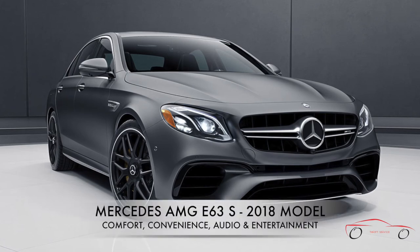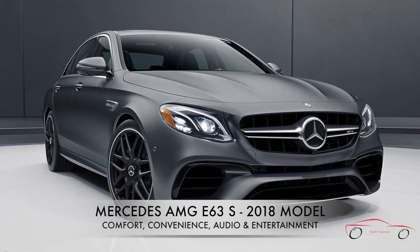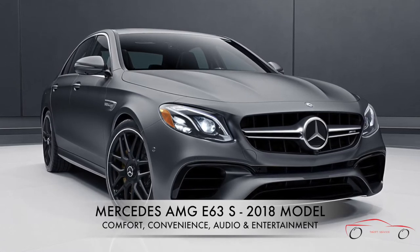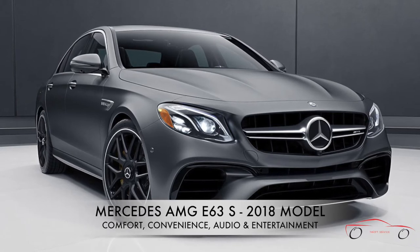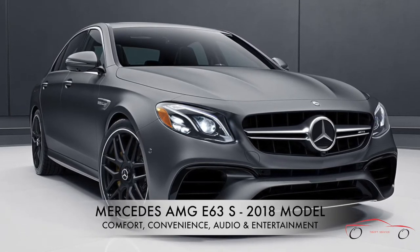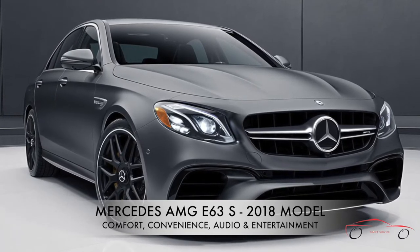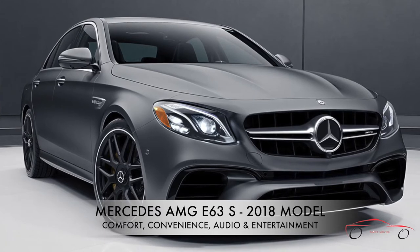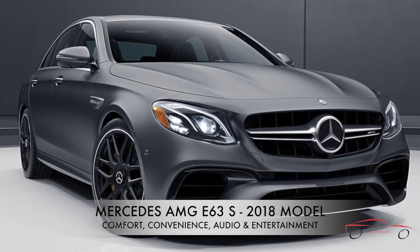Hello everyone, welcome to Thrift Service. Today we are going to review the Mercedes-AMG E63 S 2018 model, part 2 for comfort, convenience, audio and entertainment. There are 3 different videos: part 1 for exterior and interior — find the link in the description below — and part 3 for performance, handling and safety features will be done tomorrow. Please don't forget to like and subscribe if you like this video.